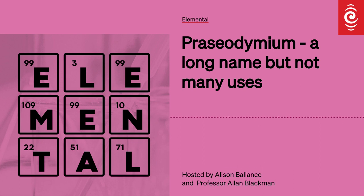So the vital statistics: elemental symbol Pr, atomic number 59, and it was discovered in 1885. And it's a lanthanoid, which makes it a metal.